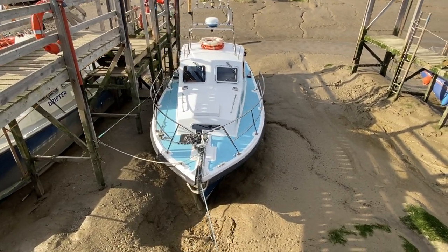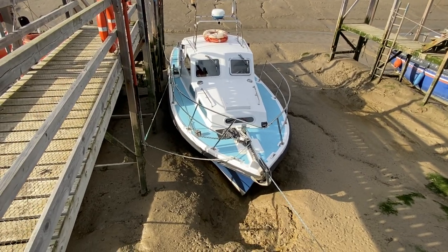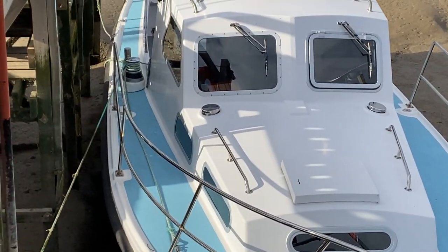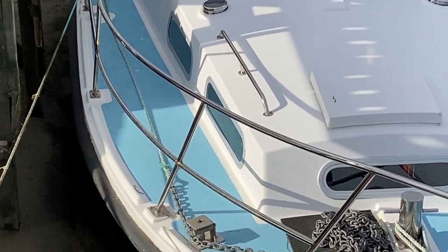The side decks are nice and wide, so plenty of space there for moving around. I'll just try and zoom in to see the windlass capstan — as you can see the chain running around.